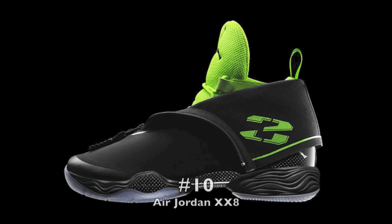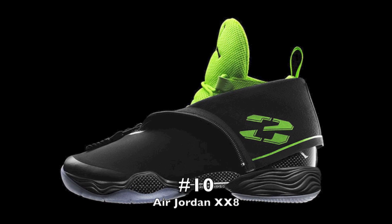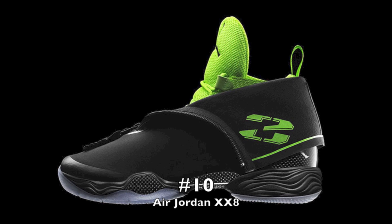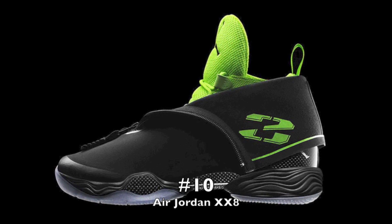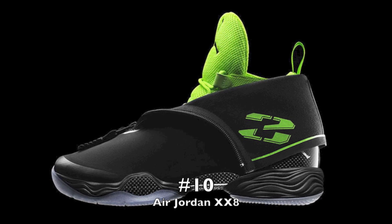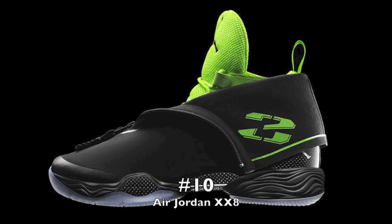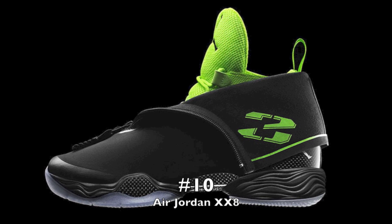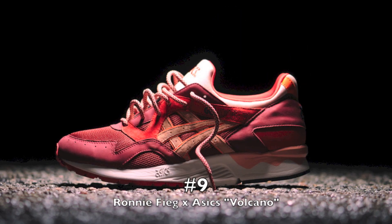Starting off with number ten, we have the Air Jordan 28. I know this isn't a limited sneaker to some extent — some colorways ended up at outlets — but I wanted the original colorway that was announced, and I did not get this one. I like to get the original colorways of a new generation of sneakers. This is one I regret not getting in 2013 because I do like the Jordan 28s. It would have been cool to try them casually.